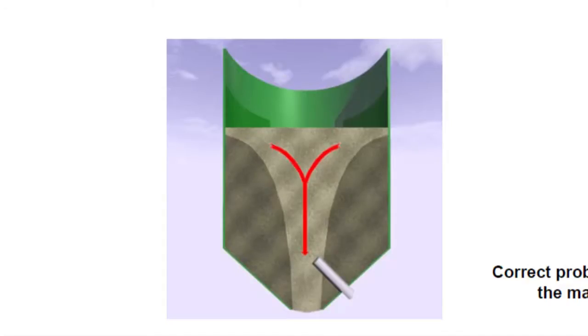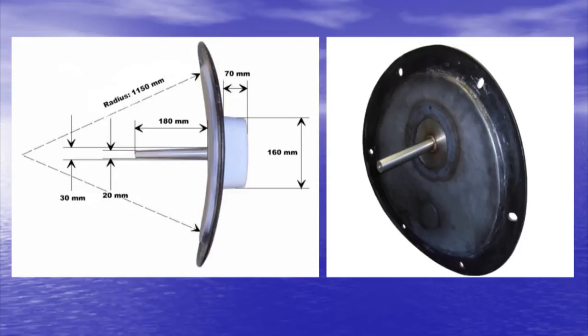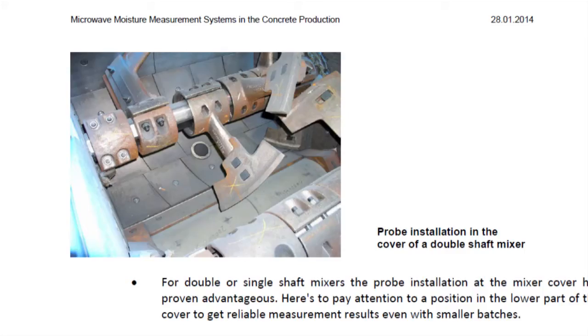For the precast industry, it is absolutely necessary to measure the moisture in the mixer as well as the moisture in the aggregates to get the right recipe data. With the Inspector system, we are measuring the consistency by bending dipstick, the moisture by the microwave moisture probe, the temperature by an internal temperature probe, and the drum rotation, drum speed, and drum filling level by calculation of several parameters with intelligent software.